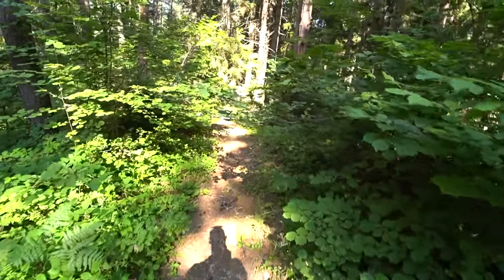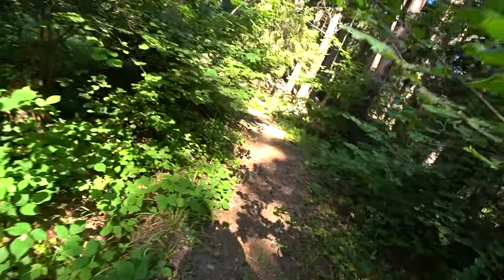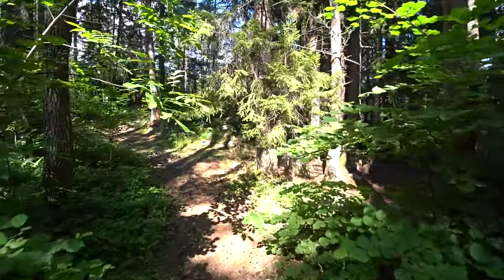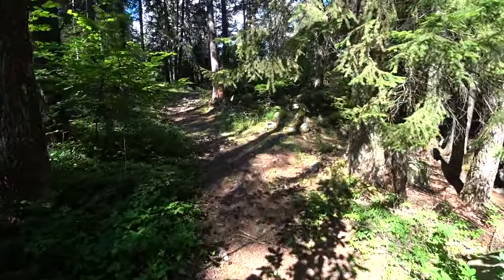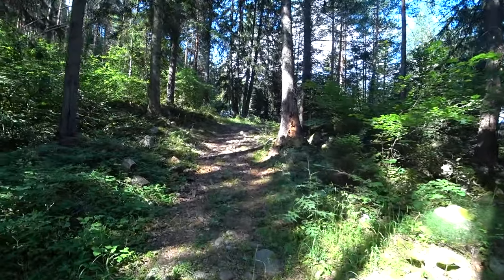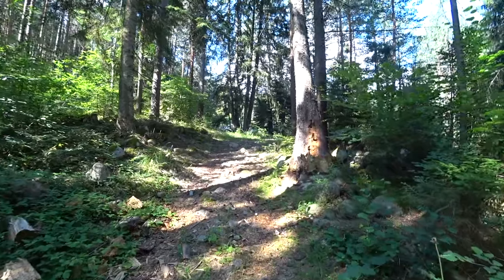I have no idea where I'm going but I found what looks to be a river, so I'm going to go and check it out. I'm in the forest just by the gondola ride — I haven't gone too far, just on a small walk.